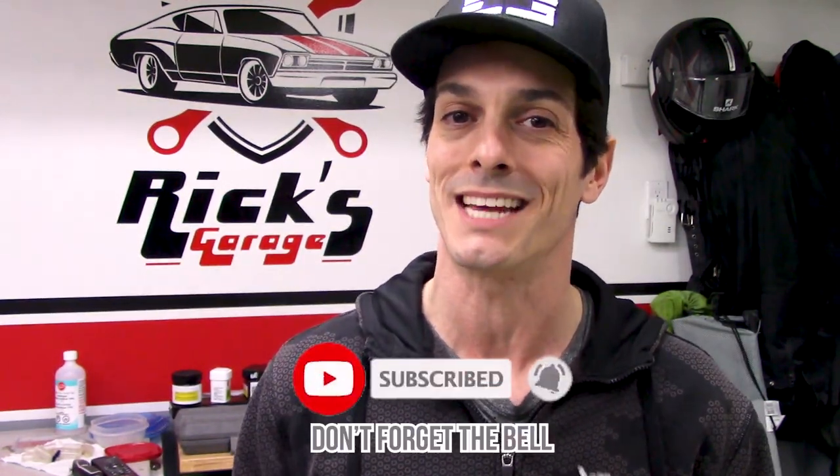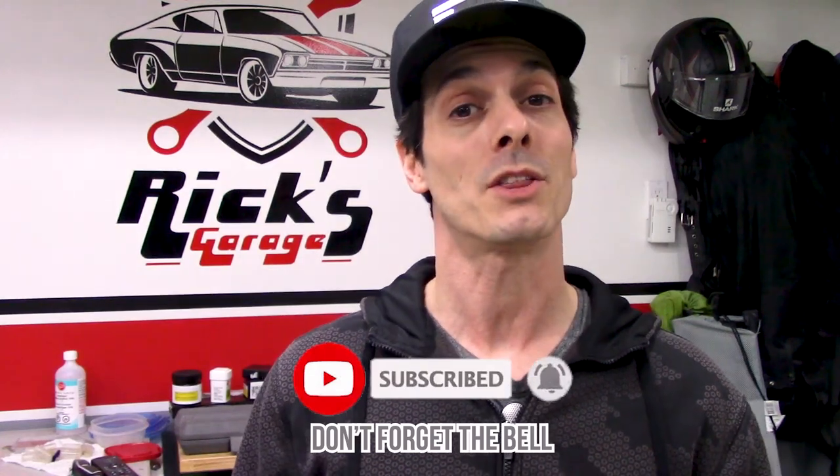Now this may sound strange after listening to me complain for the last six and a half minutes, but the purpose of this video is not meant to prevent people from buying Spec products. My goal, as with all of my videos, is to provide information and to share an experience. What you, the viewer, decide to do with that information is completely up to you. I hope you found this video helpful, or at the very least enjoyed a little bit of drama. If so, drop a comment and a like, and while you're here, subscribe with notifications so you'll always be up to date with new content. I'm Rick the Welder, and as always, thank you all very much for watching.